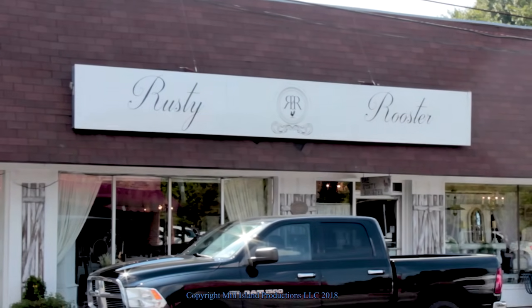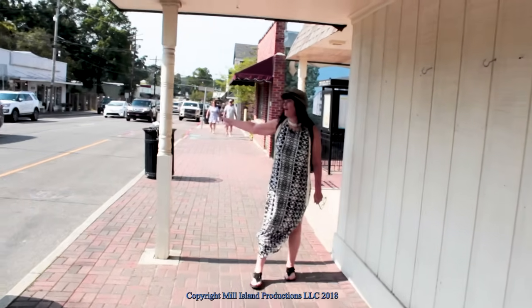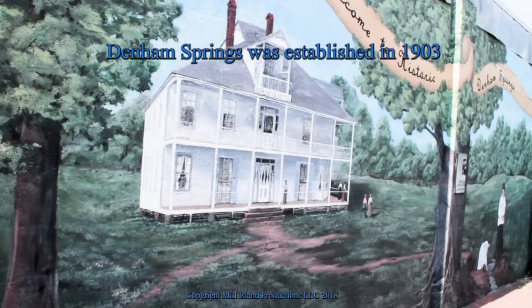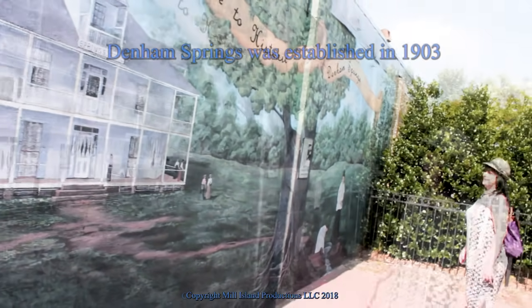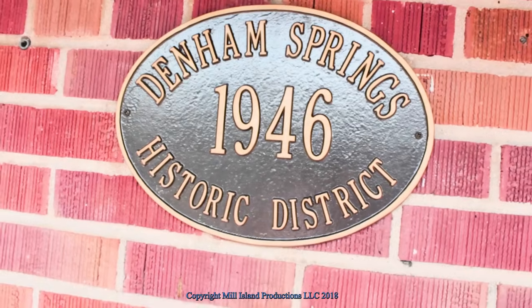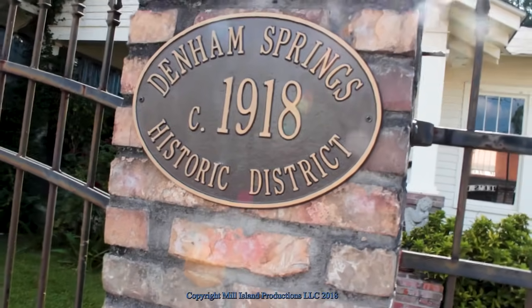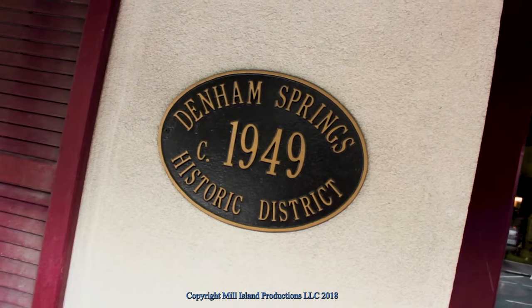The Rusty Rooster — that was my go-to place. It looks small, but it keeps going and keeps going. There's more stuff and more stuff, and it's so much fun. The whole town was established in 1903. The old trees — it was such a beautiful area. This was in 1946. This is such a great historical area for a little town like this. It's very nice just to walk down.